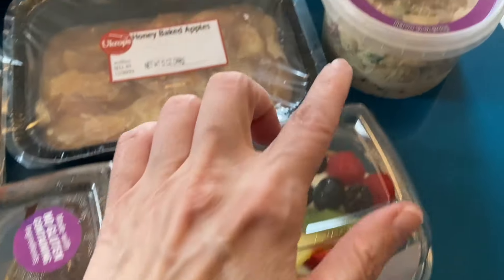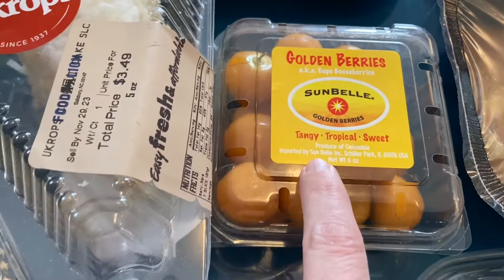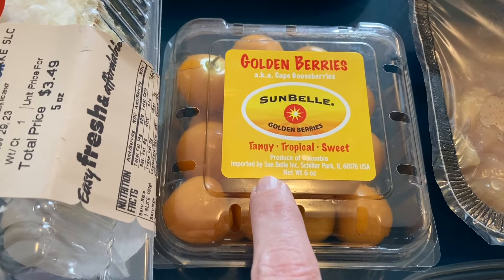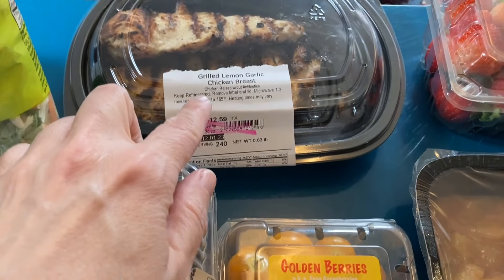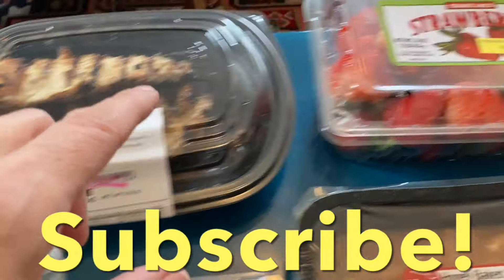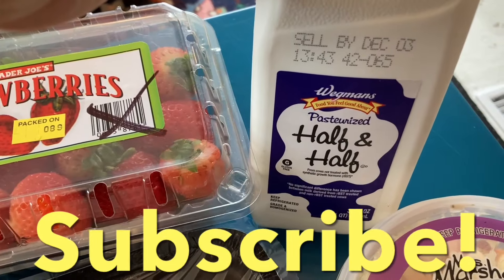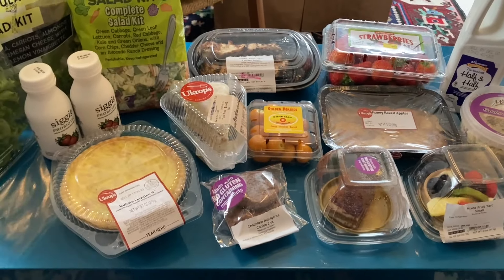We got a fruit tart, some garden pasta salad, and honey-baked apples. I've never tried these before — they're called golden berries. I thought they were tomatoes, but I guess they're berries. We got grilled lemon chicken, a pack of strawberries, and I'm super excited — I love getting half and half from the food pantry. These are some really, really great perishable items.